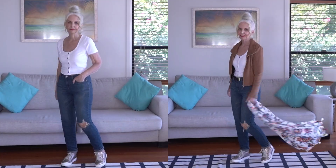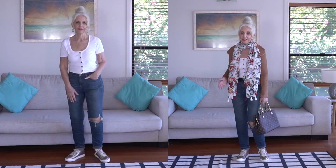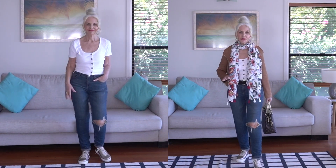Thanks for watching, gorgeous people. Bye-bye now. Enjoy your day.